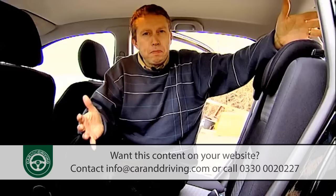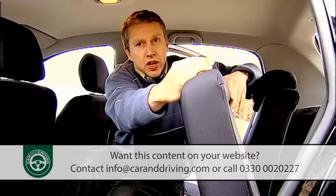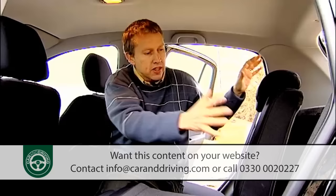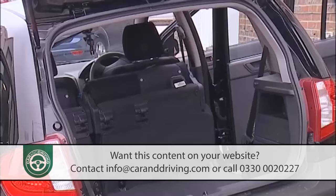Versatility is a big feature of the Getz, and the rear seats are a case in point. The bench reclines and splits in the conventional fashion. Unlike many rivals where only the rear backrest splits, in this one the rear seat cushion splits as well, allowing for all kinds of novel loading configurations.